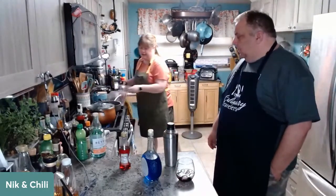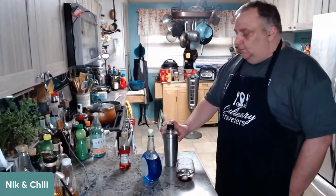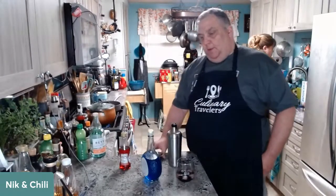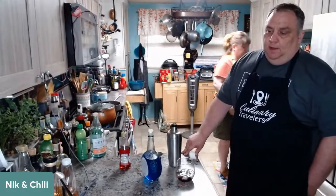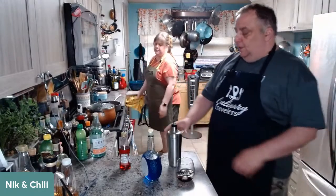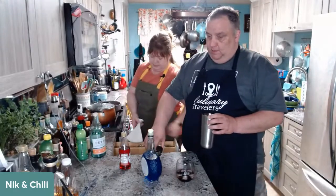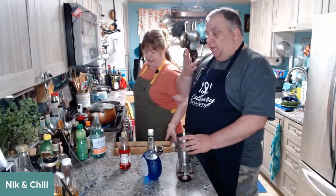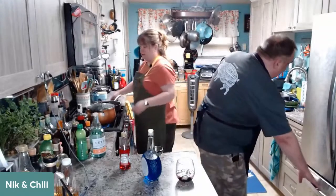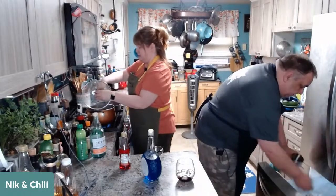We're going to kind of watch our chowder because I turned it on high — we just really want this to go long enough to cook the vegetables, at which point we will put our scallops in.